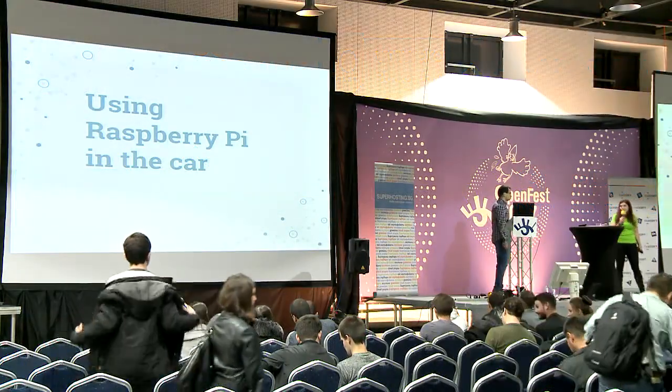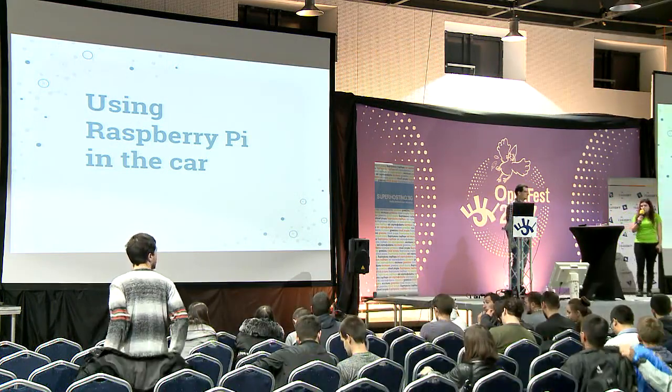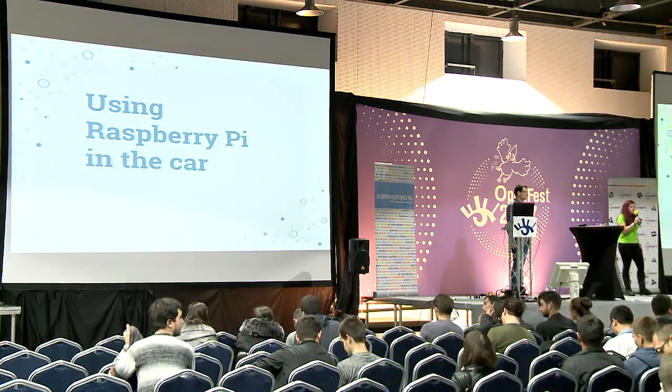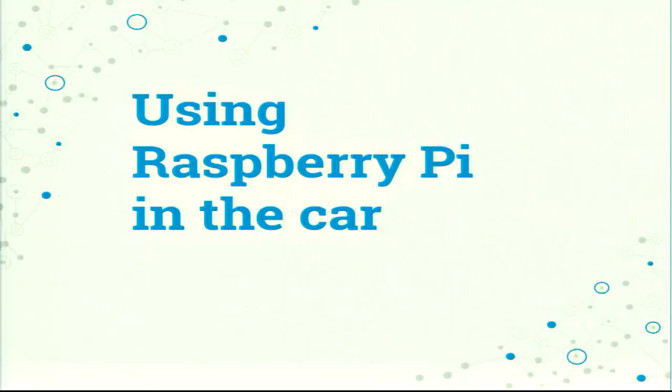Hi everybody. Next up we have Nikolai Marinov. He travels a lot and also in his spare time he likes to experiment with different hardware and software things which make his daily life easier. Let's give it up for him. Thank you.